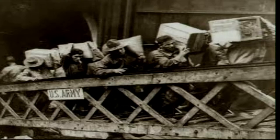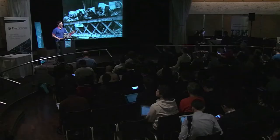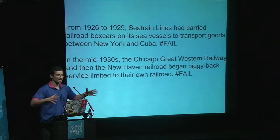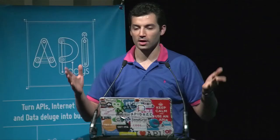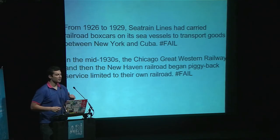Even for military use, it was still humans carrying boxes and bags — completely not scalable. Many people tried to standardize it, using big boxes to load and unload better. From 1926 to 1929, the first train line tried to do it but it was a big failure — too much time and money spent. The Chicago Great Western Railway made the same attempt — an even bigger failure, leading to bankruptcy.